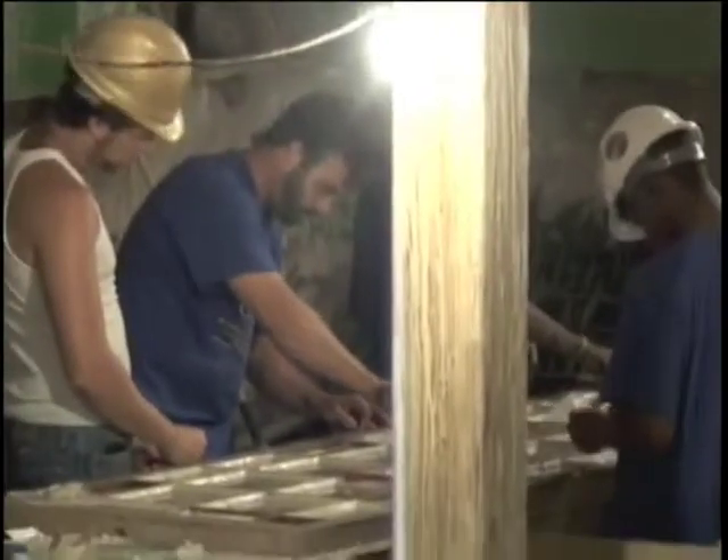I learned some new things — new tricks with tools, new framing tricks, and also how to glaze windows. Anything where you learn something new that's useful to you is a good experience.